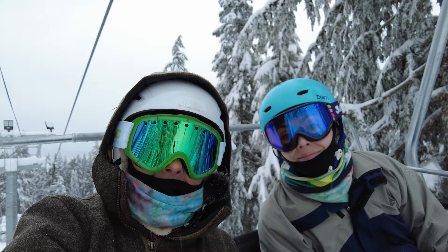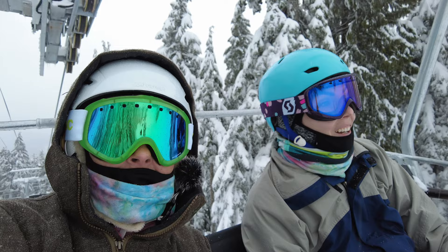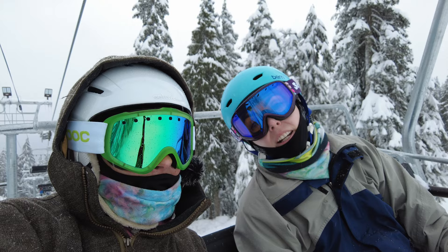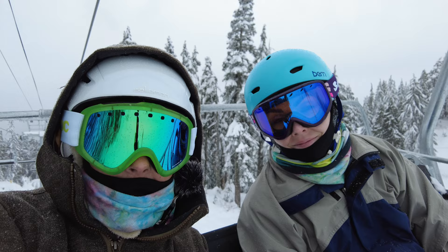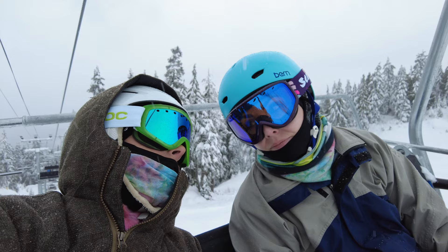We're on the lodge chair now, gone down a couple of times — very powdery. Almost wiped out a couple of times; I'm still getting used to different ski conditions. Super powdery snow like this I'm not used to yet, but it's beautiful. Maybe we'll do this one more time or pop over to Mystery Peak Express next, and then from there hop on to the Brockton chair which takes you to the peak of Seymour.